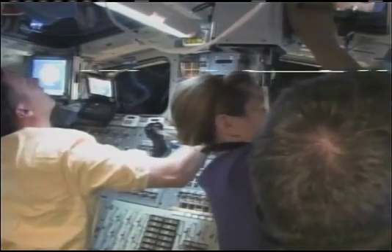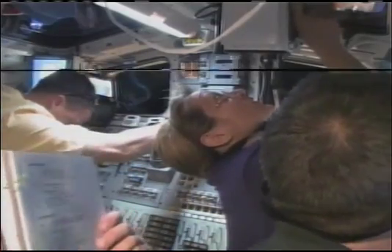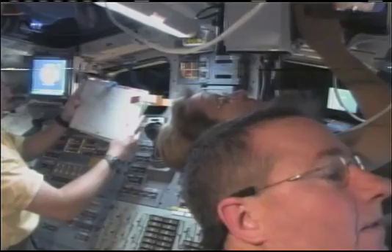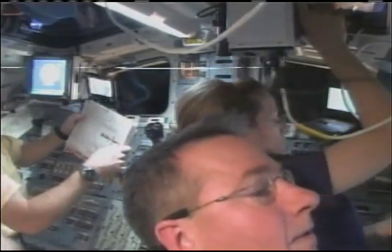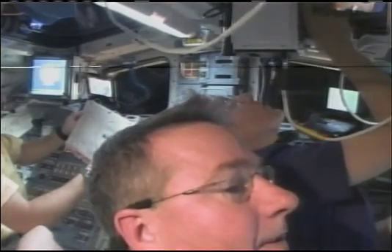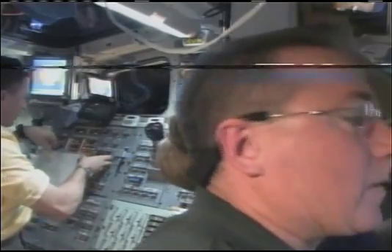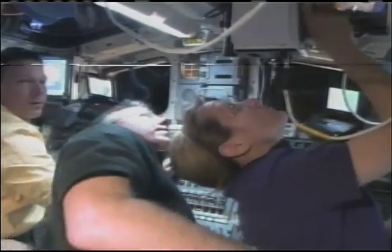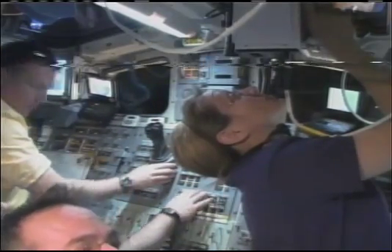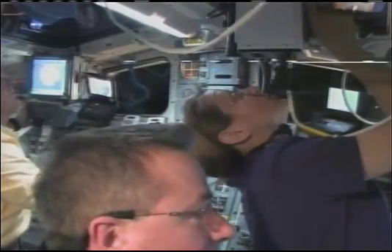Endeavour's Commander George Zamka communicating with astronaut Rick Sturckow here in Mission Control, coordinating the glimpse on board the flight deck of the Space Shuttle Endeavour during its departure from the Space Station, now 262 feet away. Endeavour's Pilot Terry Virts at the controls; Mission Specialists Kay Hire and Steve Robinson also in view. The Space Shuttle Endeavour is about to cross over into an orbital sunrise over Russia and Kazakhstan, and the view will be switched to the camera looking at the International Space Station for the fly-around of the spacecraft.